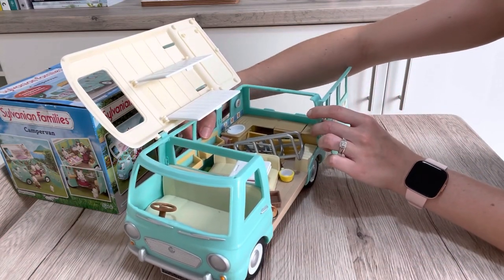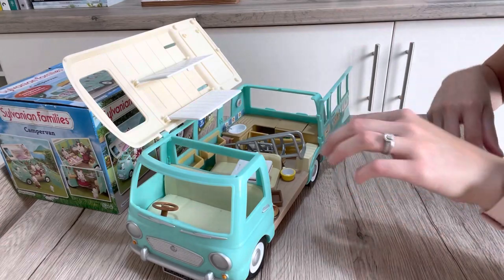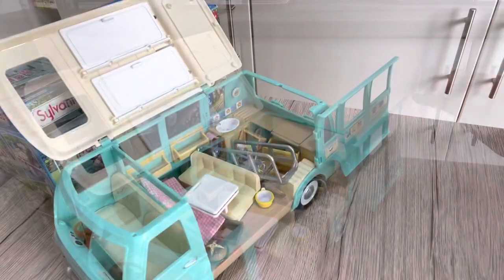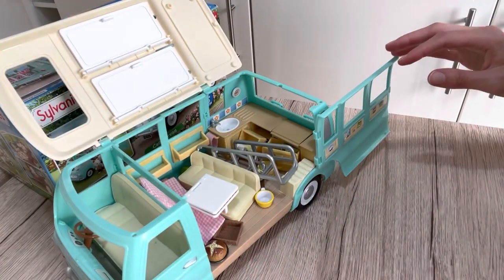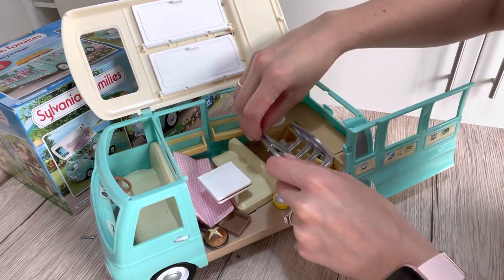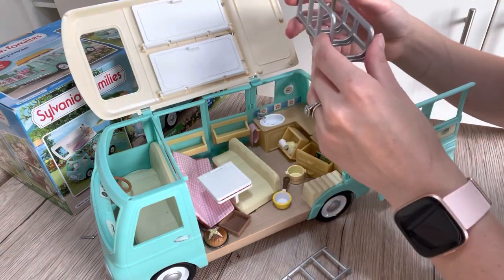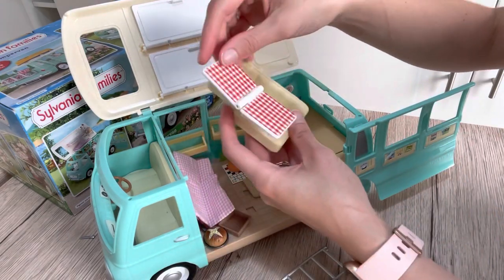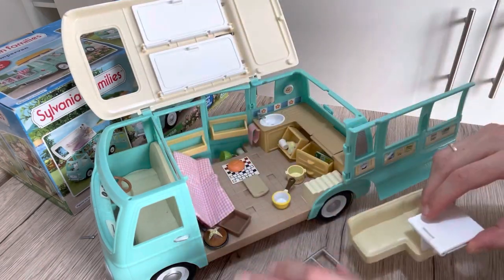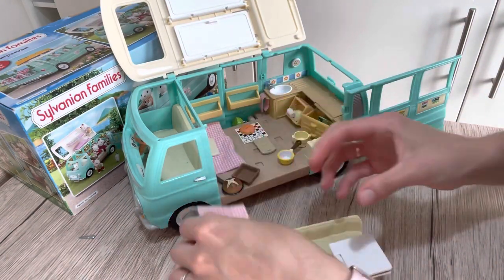These doors actually open out as well so it's really accessible. I know a lot of the transport items are quite difficult to get into and play with, so this is really good. Let's have a look at what else we've got in here. So I'm going to go ahead and get everything out. We've got a ladder, the rack that goes on the back, a chair, and the table that folds out — I like that, that's really good. And we've got two sleeping bags with little padded pillows in them.